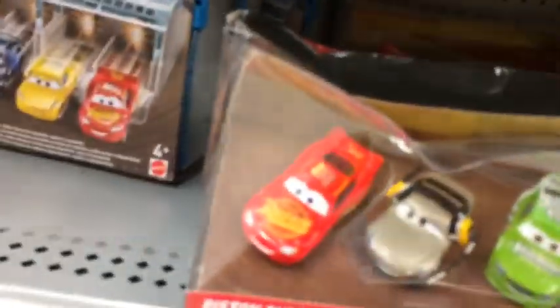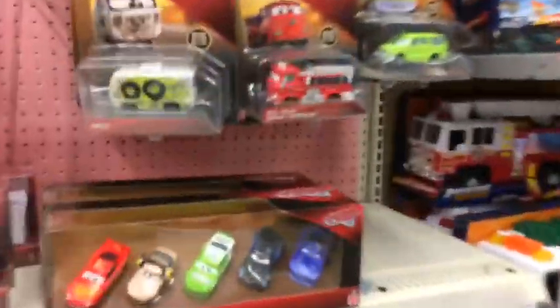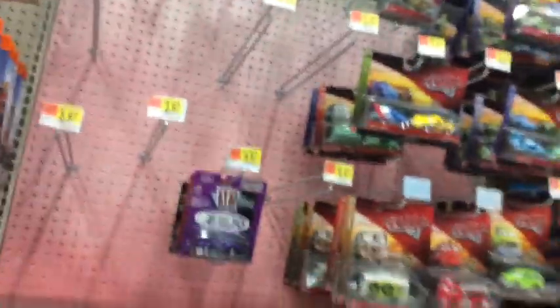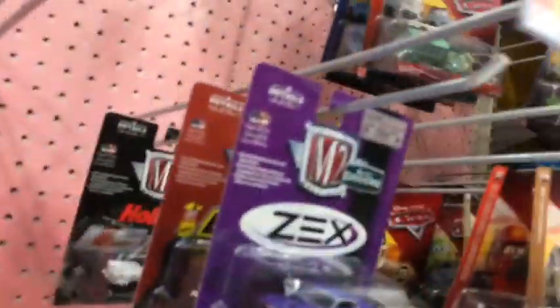At another Walmart — does not look like they have anything good. They don't even have the new Shannons. Thumbs down for this Walmart. At yet another Walmart — they have Gabriella Nathan, only the second time I've seen them. They also have the new Shannon, which is kind of cool. Other than that they only have one single, which is kind of weird. I'll see you guys at the next store.